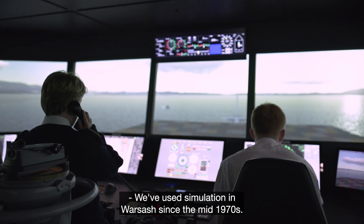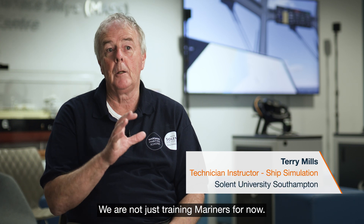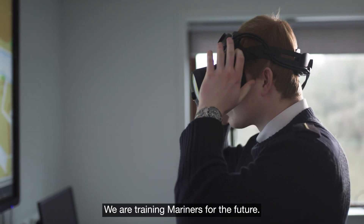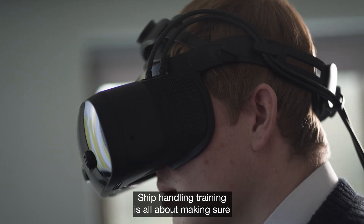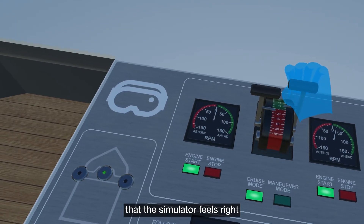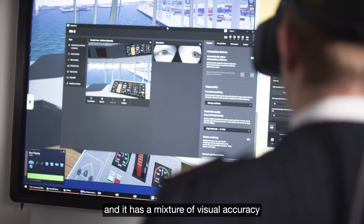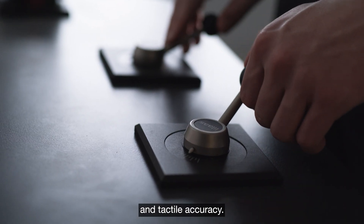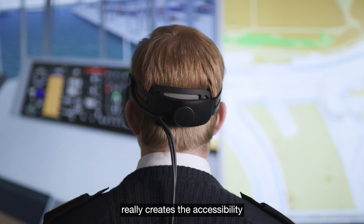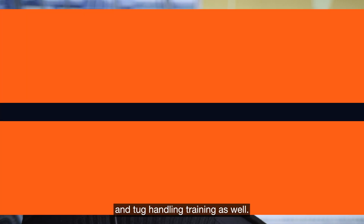We've used simulation in Warsaw since the mid-1970s. We're not just training mariners for now, we're training mariners for the future. Ship handling training is all about making sure that the simulator feels right. With the smart reality setup, it really creates the accessibility that has been missing in ship handling training and tug handling training as well.